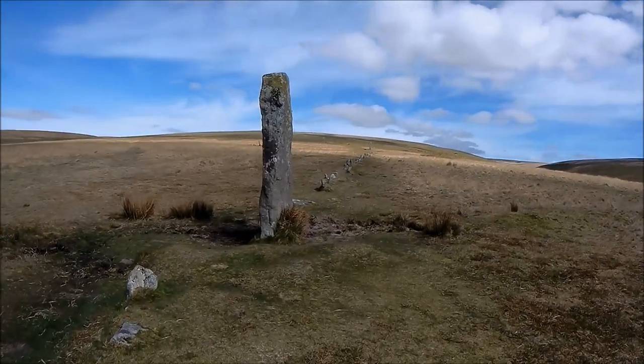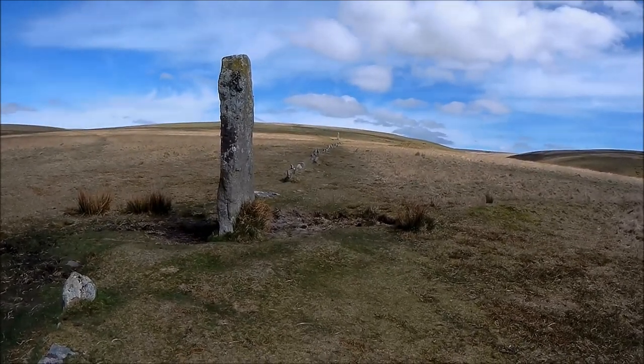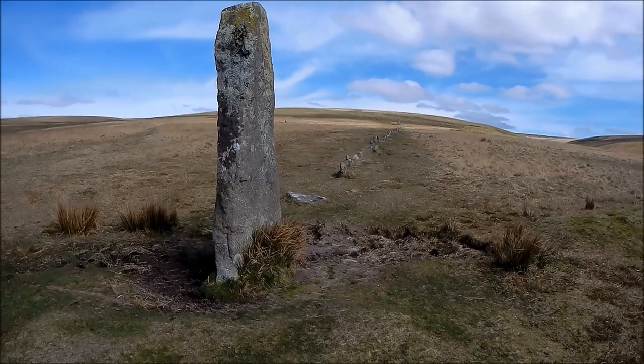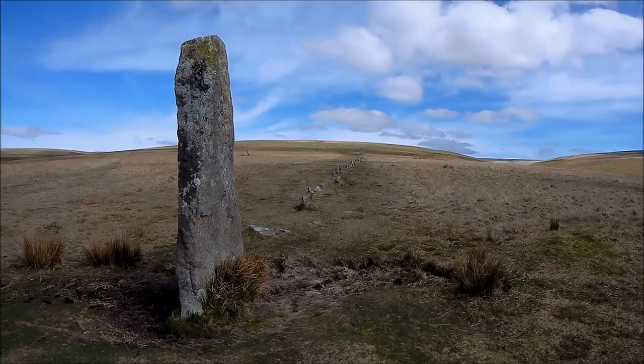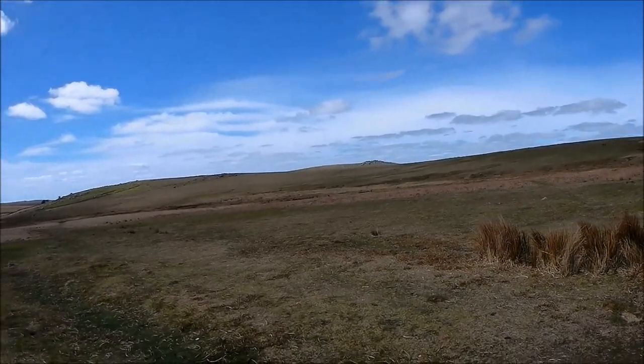If you get a chance to get out here, definitely come out here. It is impressive - it really is. It's one of the biggest standing stones on the moors I've seen so far. I think the only ones that are taller would be Bear Down Man, which actually is the tallest. I'm heading over towards Yellowmead now to go and film the triple stone circle there, and then I'll head up to that stone road after that.